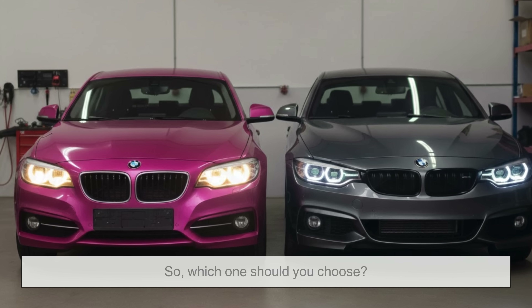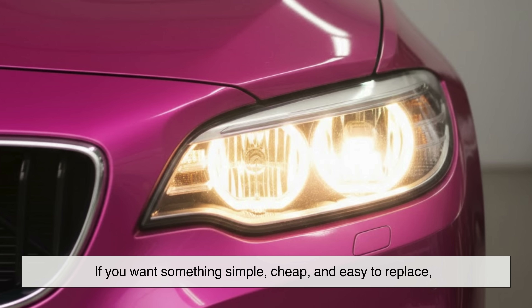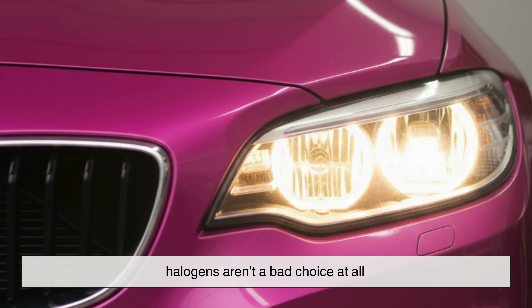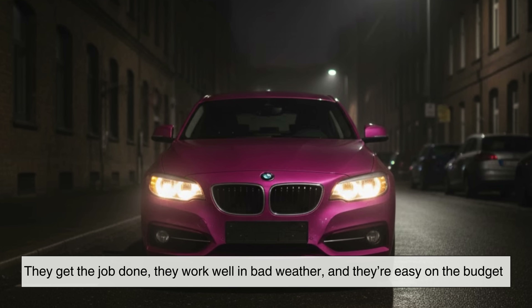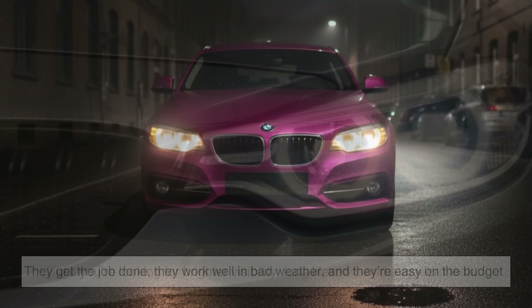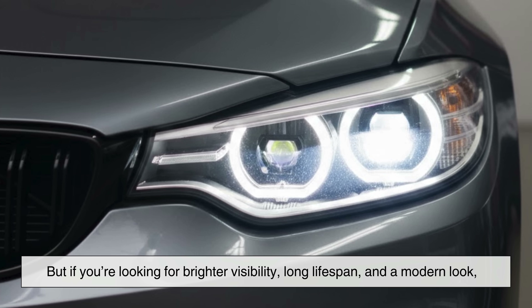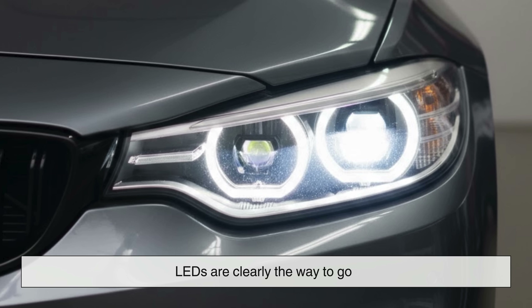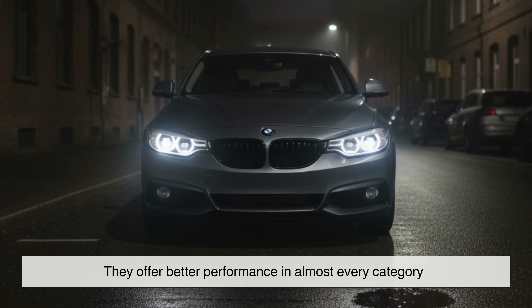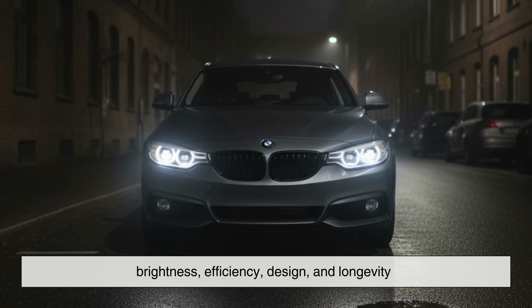So, which one should you choose? The answer depends on what you value most. If you want something simple, cheap, and easy to replace, halogens aren't a bad choice at all — they get the job done, they work well in bad weather, and they're easy on the budget. But if you're looking for brighter visibility, long lifespan, and a modern look, LEDs are clearly the way to go. They offer better performance in almost every category: brightness, efficiency, design, and longevity.